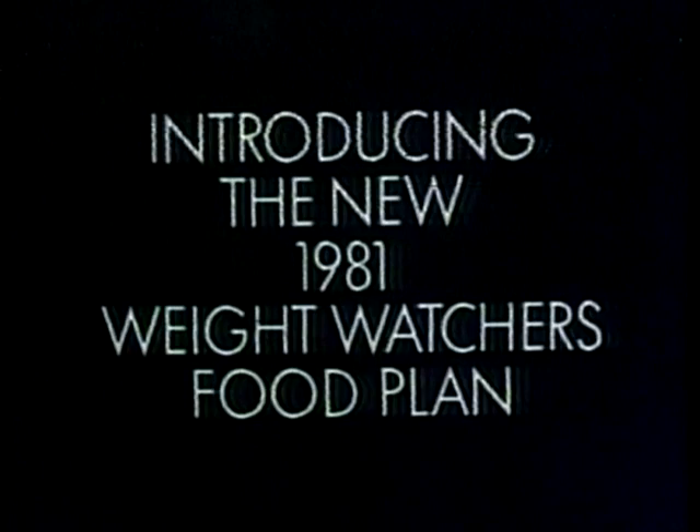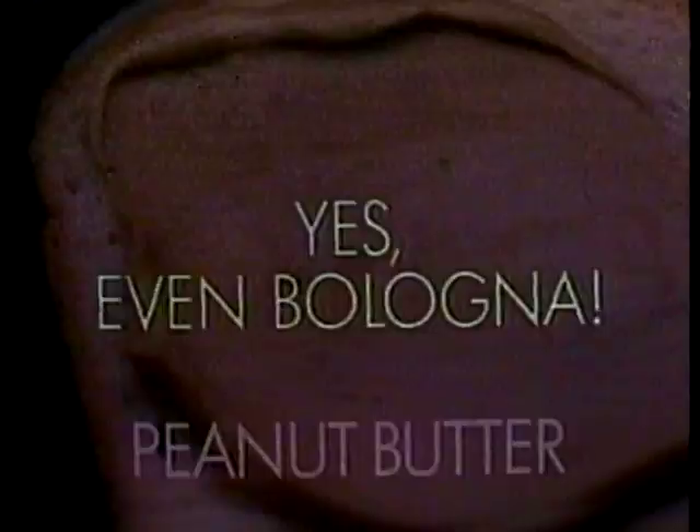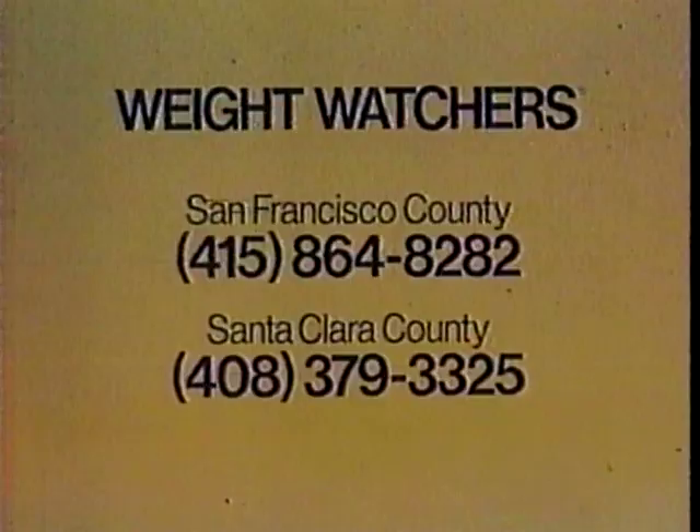Introducing the new 1981 Weight Watchers food plan. There's wine, home-baked bread, peanut butter — in Weight Watchers class they say you can eat peanut butter and still lose weight — bologna, and popcorn. Believe it. The new Weight Watchers food plan is just one part of a total program that's helped more people lose more pounds than any other. For the Weight Watchers class nearest you, call these numbers or check the white pages.